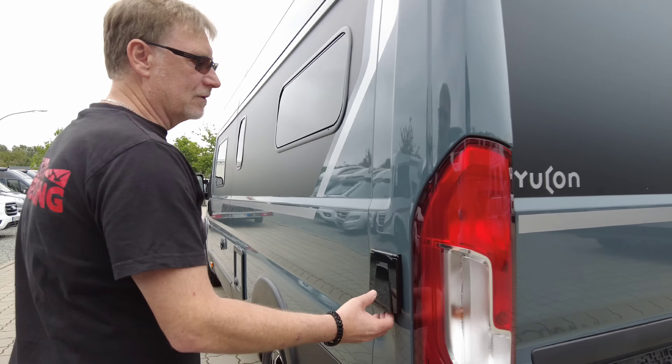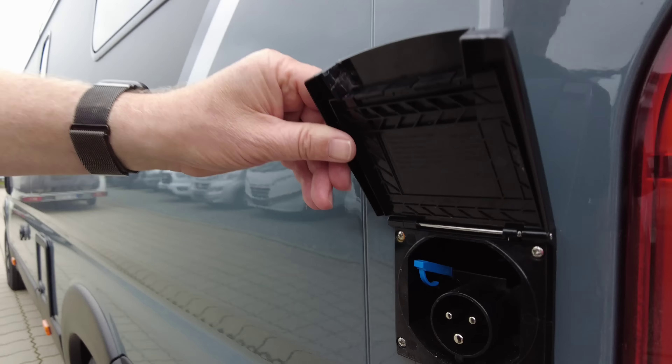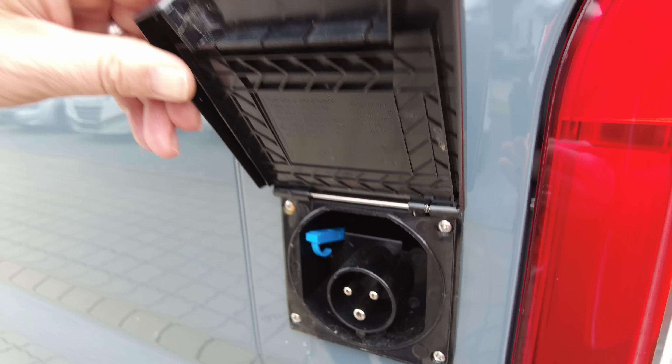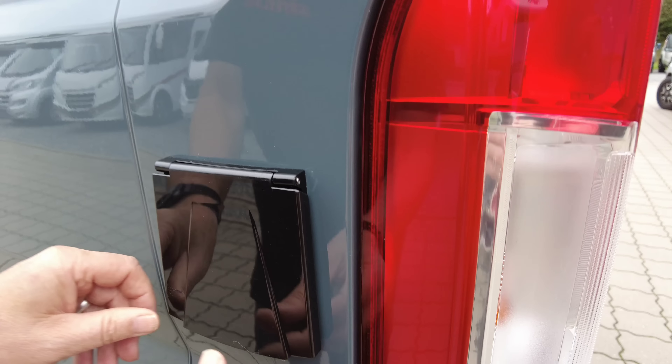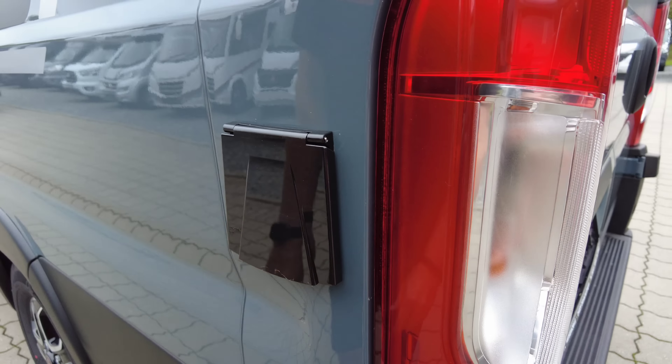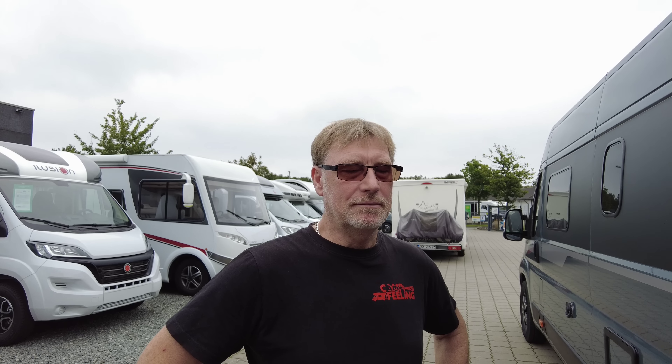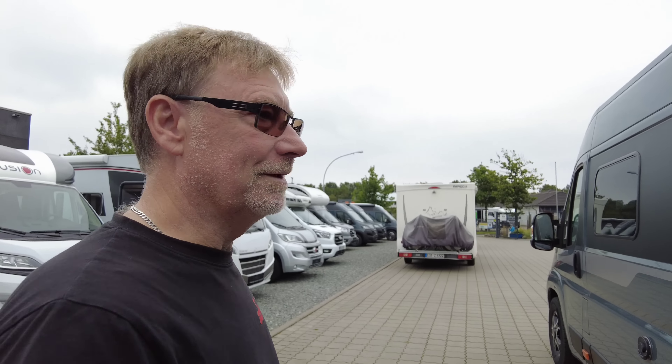Und auf dieser Seite finden wir dann unseren Landanschluss. Hier ist es wieder ganz gut gemacht. Falls ihr mich gerade ein bisschen bekloppt angehört habt – wir hatten gerade beide so einen Lachflash, weil wir wieder unten dünnig gequatscht hatten. Manchmal sind wir auch albern dabei und lachen uns fast scheckig, und dann müssen wir zehnmal dieselbe Szene wieder anfangen.